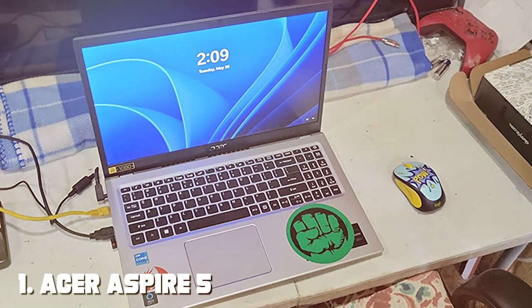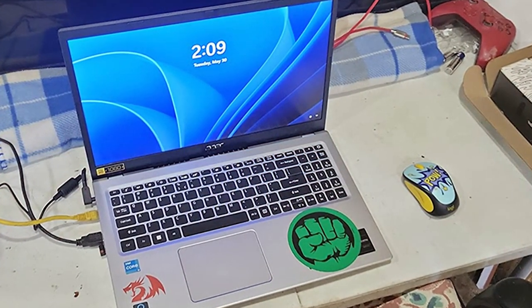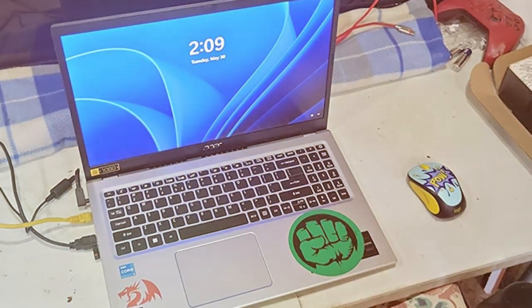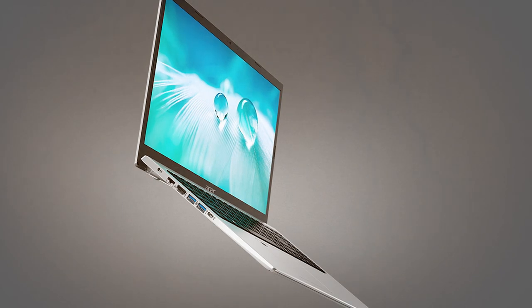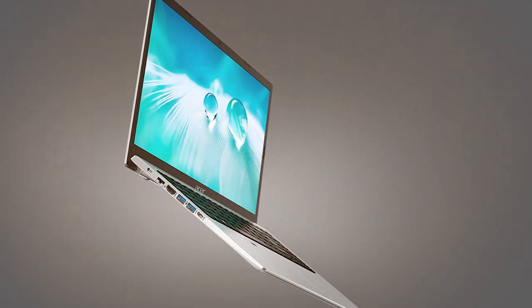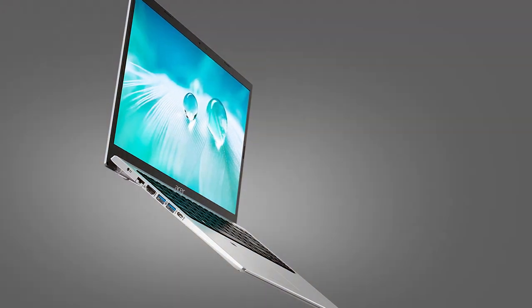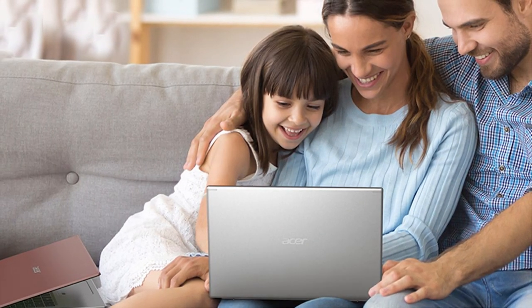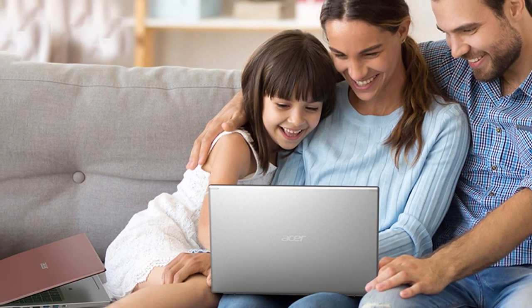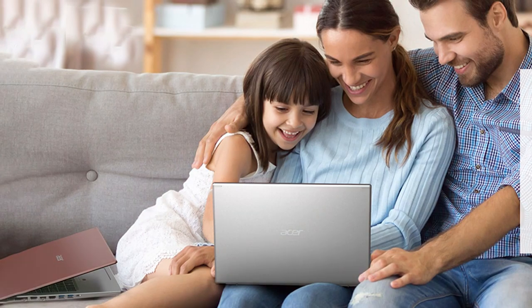At the first position of our list, we have the Acer Aspire 5 Slim Laptop — a sleek and powerful computing device designed to meet your everyday needs. This laptop boasts a slim and lightweight design, making it incredibly portable for on-the-go use. Powered by an Intel Core i5 processor, it ensures smooth multitasking and responsiveness, allowing you to work, study, or browse the web without any hiccups.